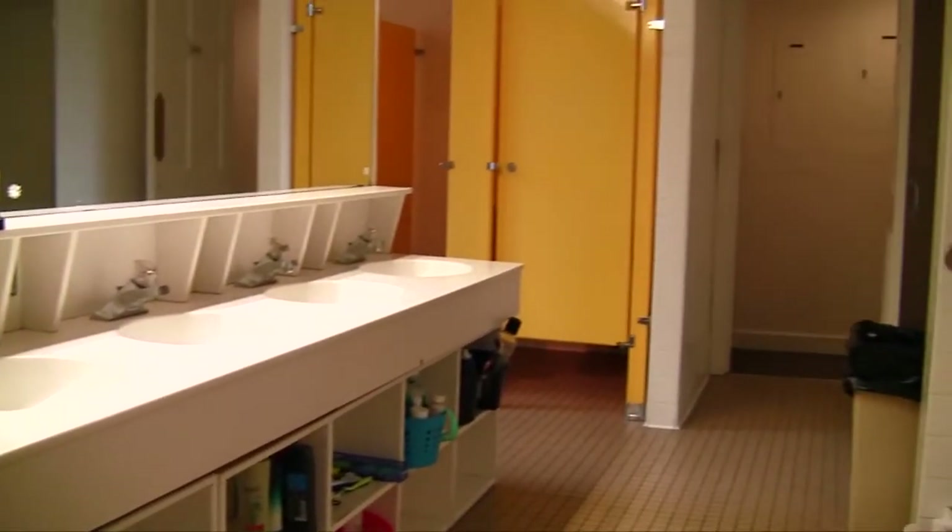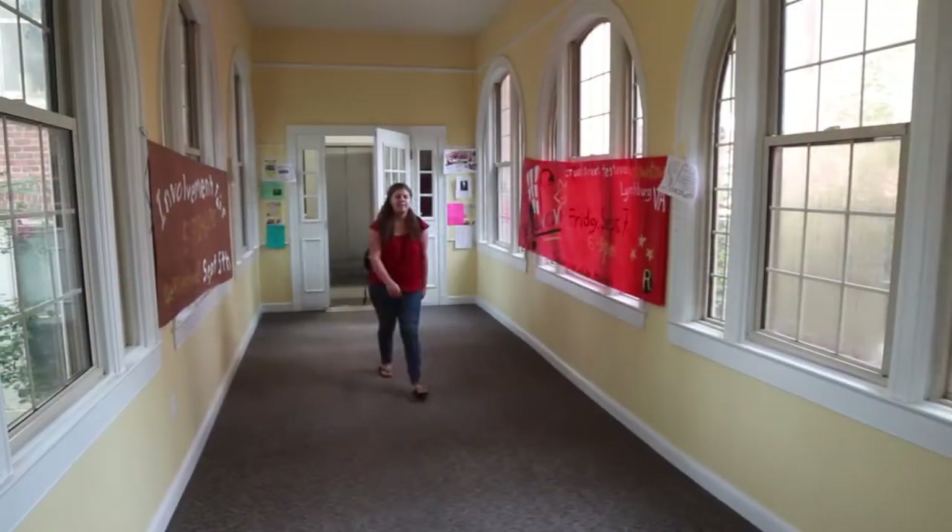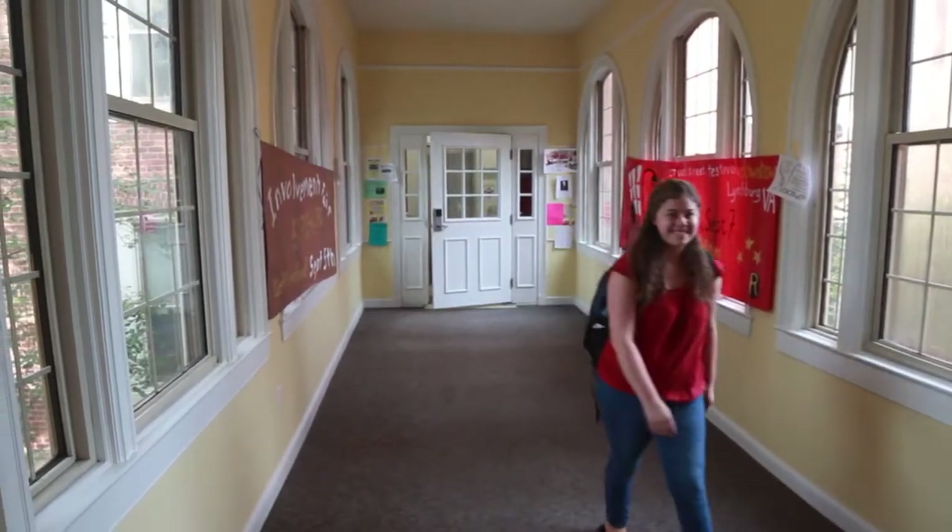Large bathrooms connect both sides of each floor. West is also connected to the Cheatham Dining Hall and to Main Hall via the trolleys, allowing easy access to dining and student facilities.